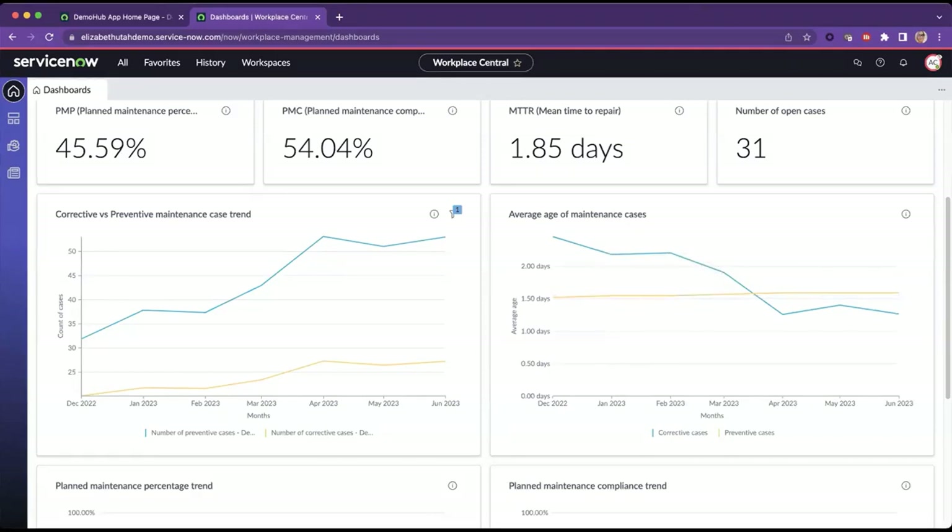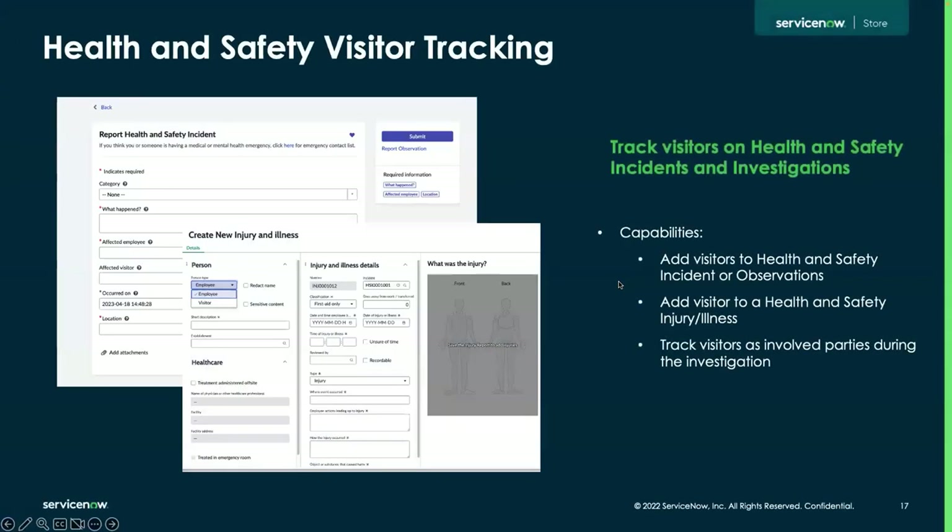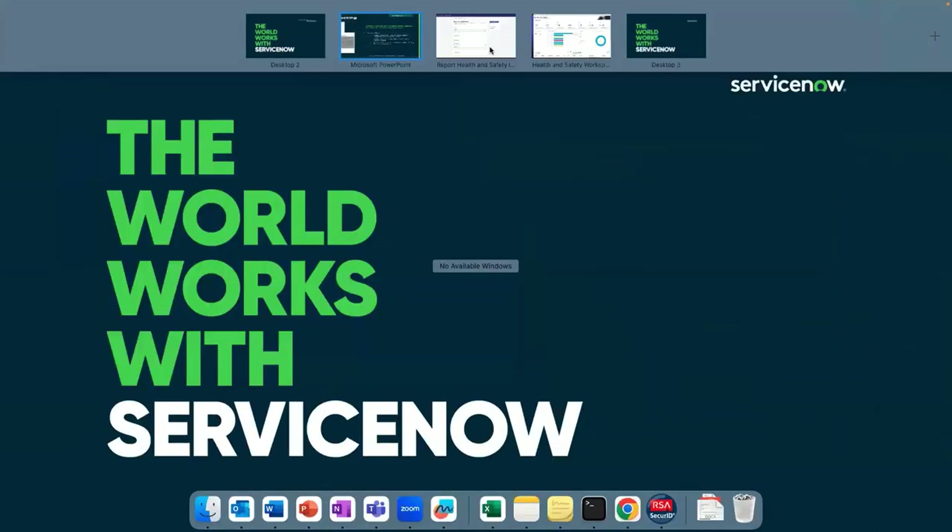That's all for workplace analytics. I'll pass it back to Claire to talk about health and safety. We're going to cover both the major and minor enhancements for health and safety in the May release. Our first major enhancement is health and safety visitor tracking. With this update, we now have the ability to track visitors on health and safety incidents and investigations. We'll walk through both how an employee can do it and how your health and safety teams can track visitors on investigations as well.